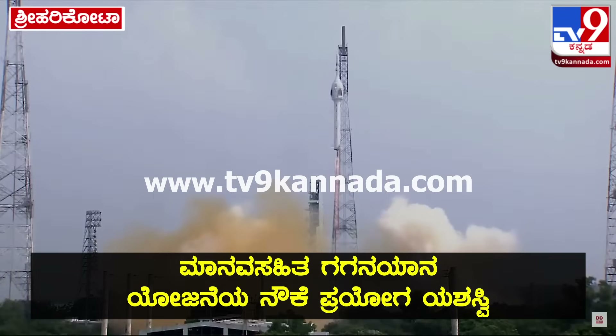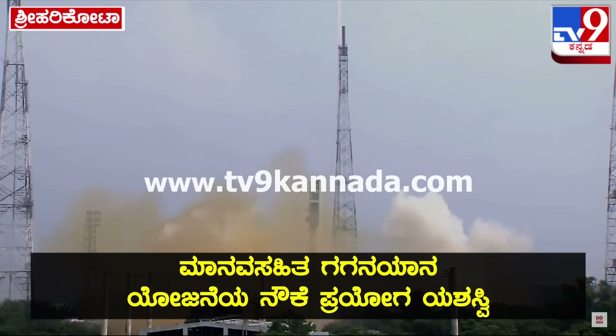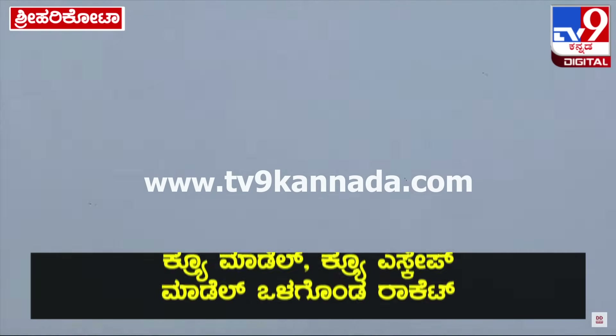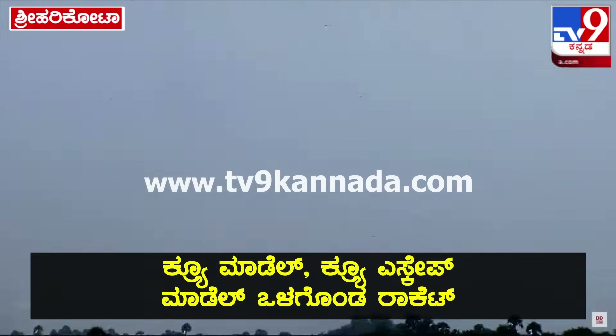TVD1 ka safal taapun prajualan. Plus 5 seconds. Here we have a textbook lift-off of TVD1, a major milestone towards Isro's Gaganyaan mission.